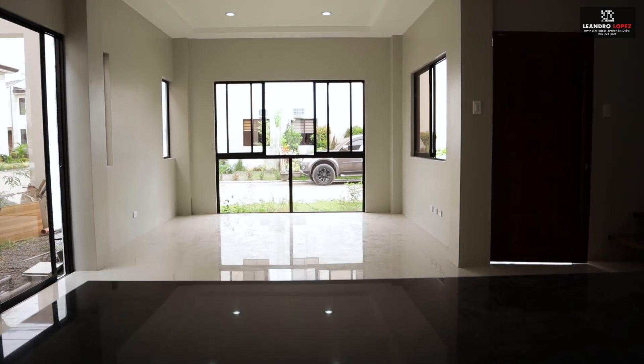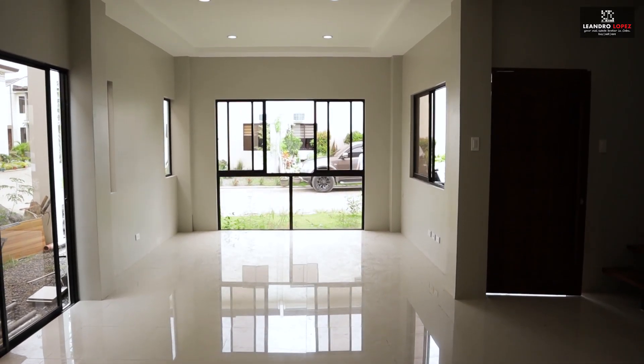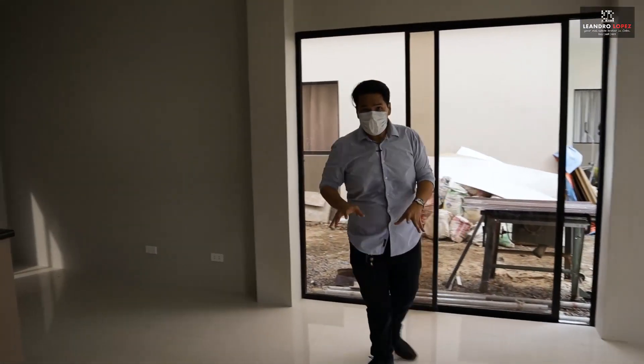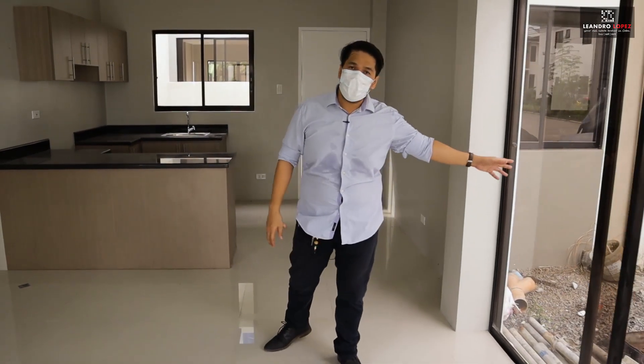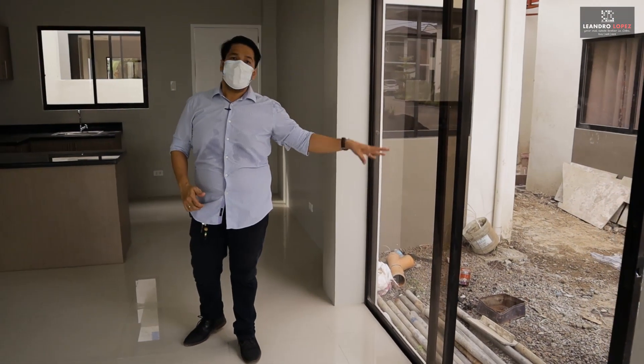This is where you can put your television set and your sofa. From the living area, we now proceed to our main dining area. Your dining area can easily fit a six to eight-seater dining table. On the side, we also have sliding glass doors which lead you to your patio.